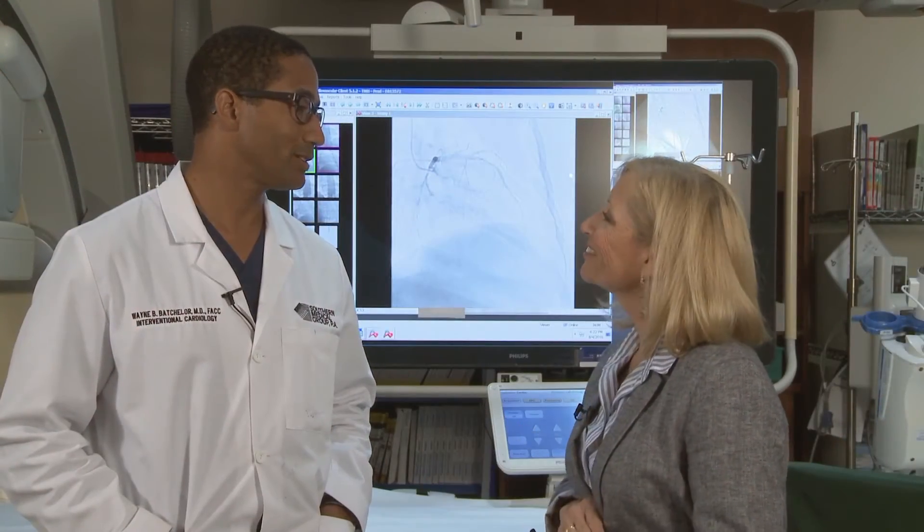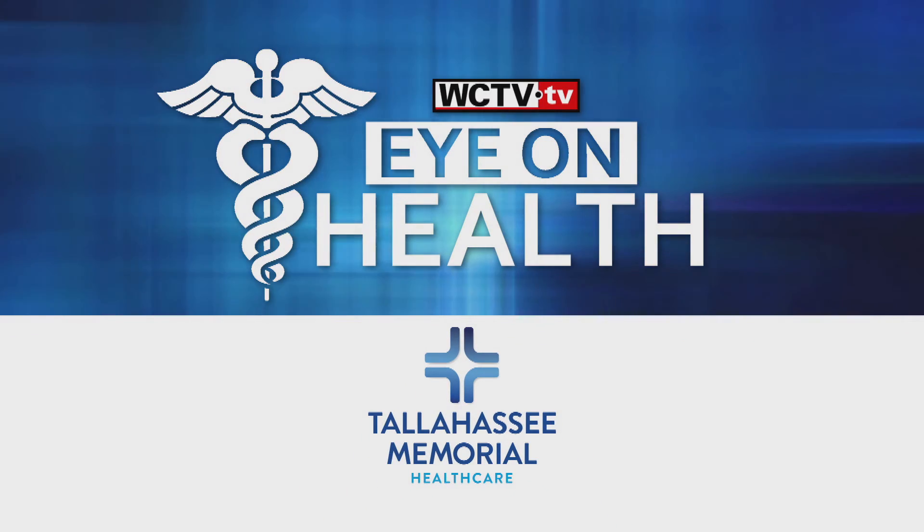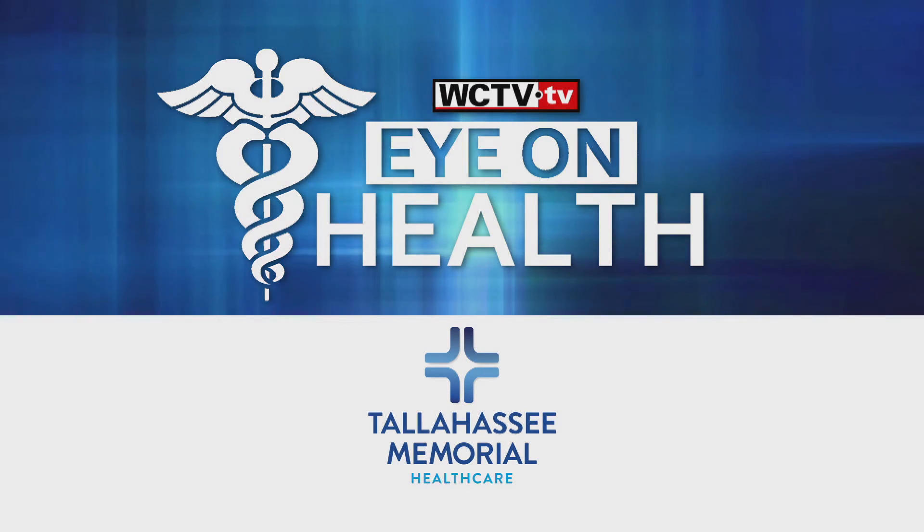Fascinating stuff. Thank you so much. To learn more about the exceptional heart treatments available at Tallahassee Memorial Health Care, visit the WCTV.TV Eye on Health page. Eye on Health, brought to you by Tallahassee Memorial Health Care, your hospital for life.